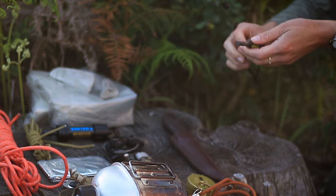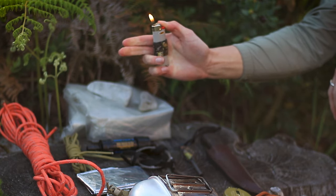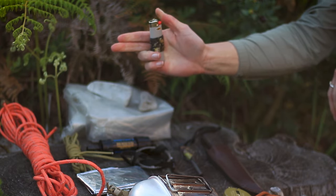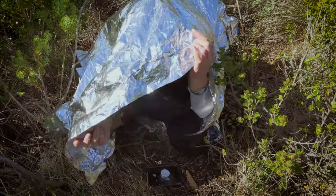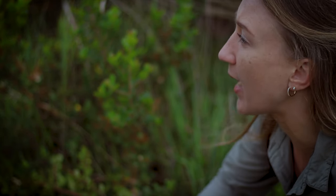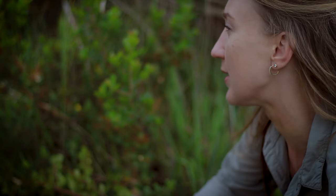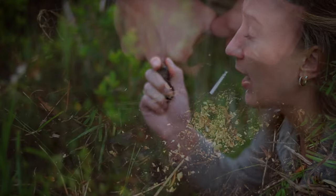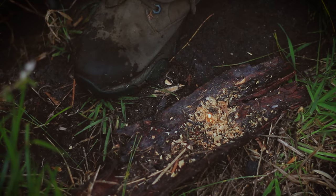Another item I carry in just about every bag is a ferro rod. A lighter gives you an instant flame, but it's a depletable resource — you can go through lighter fluid quite quickly. A ferro rod lasts a very long time. In an emergency where I really need a fire fast — like preventing hypothermia, or all materials are wet — I might use a lighter. But keep a ferro rod as your primary fire-making option, as you can get many more fires from it than a lighter.